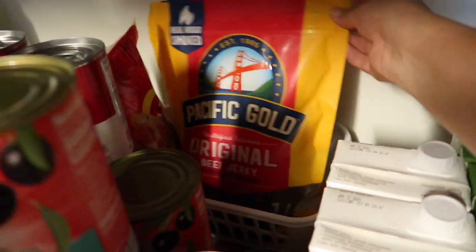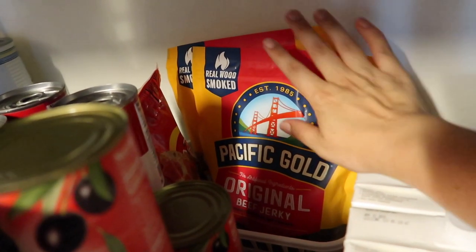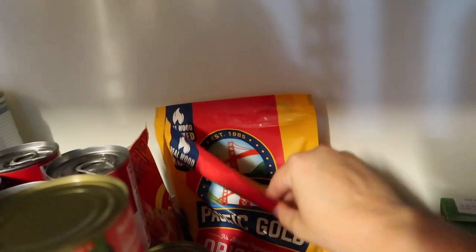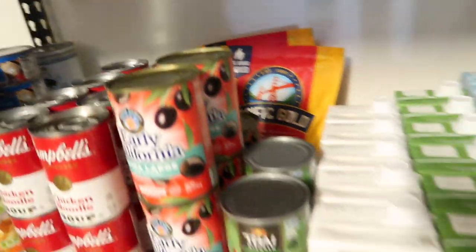Back here I have bags of beef jerky from Costco — just something nice to have on hand. I also have pepperoni stored here as well.